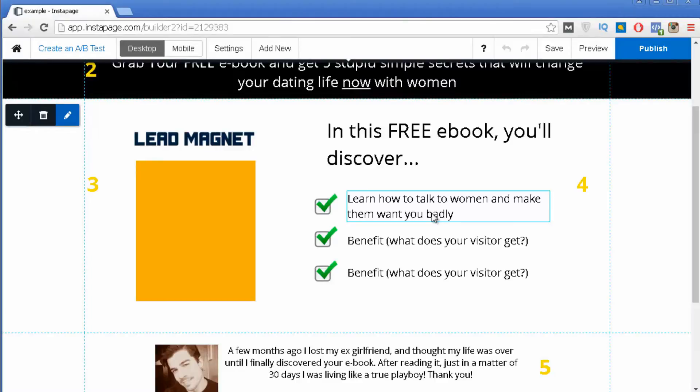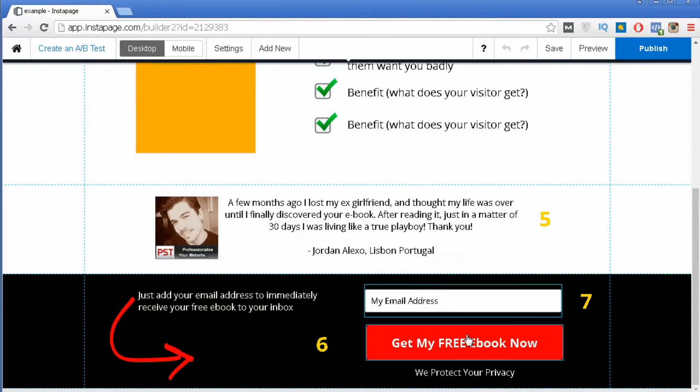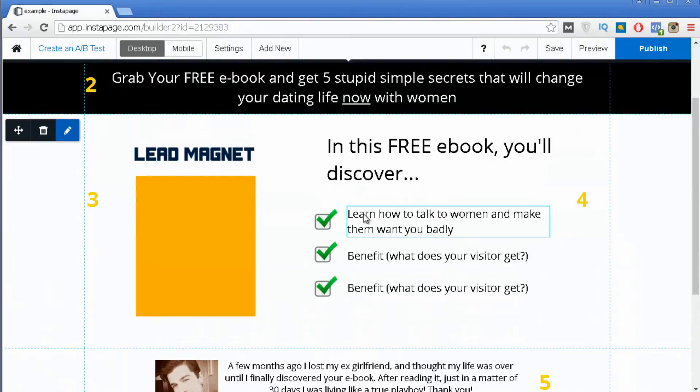Always mention the benefits the person gets from your offer. The benefits are not about you — they're about your visitors. People go to your landing page and don't care about what you will get if they subscribe; they care about themselves. So always frame it as what your visitor will get in the end. For example: 'Learn how to talk to women and make them want you badly' — this directly addresses what guys typically want to know.